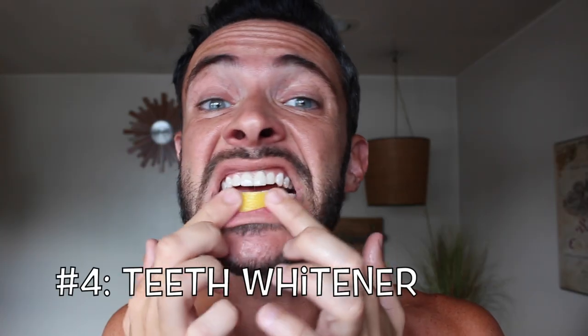The next thing we could do is brighten our smile with a lemon peel. Lemon peels have a mild acidity in them that's able to break down any stains or gunk that might be on the teeth. Take one of the scrap peels of a lemon, rub it onto your teeth, leave it on for a few minutes, and then brush it away with your regular toothpaste. Show me those pearly whites.